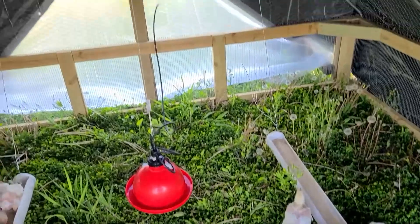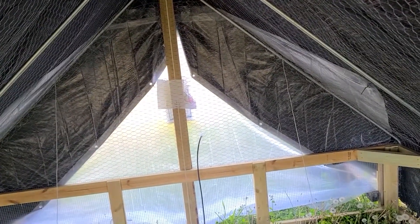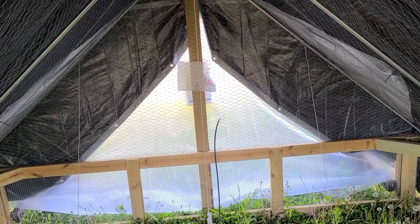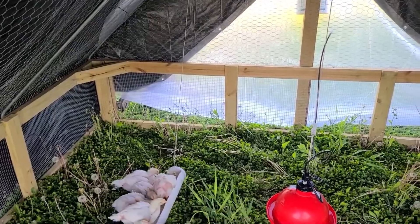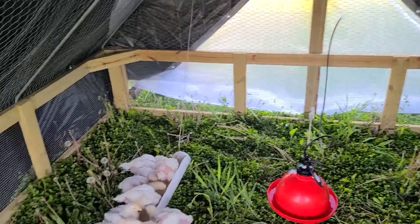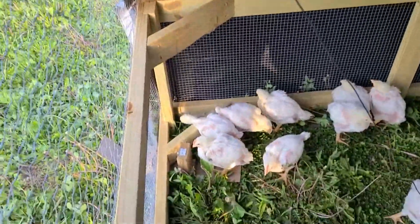I've got the tarp up and also put up plastic. This morning it was 35 degrees, so I wanted to keep as much heat in here as possible, because they are only just over three weeks old. I didn't want them to get too cold — I'd rather they have more heat than not enough.